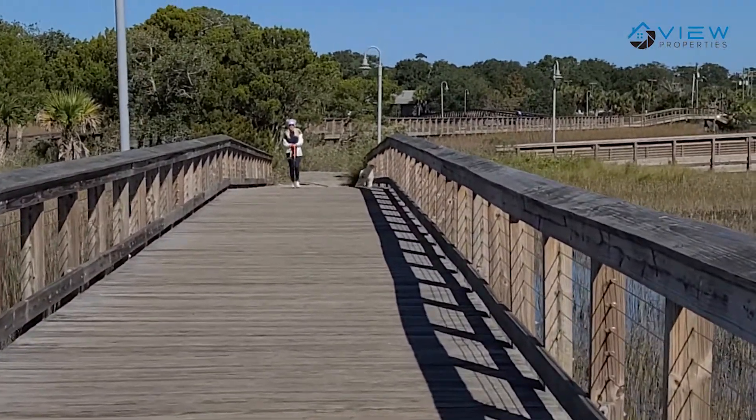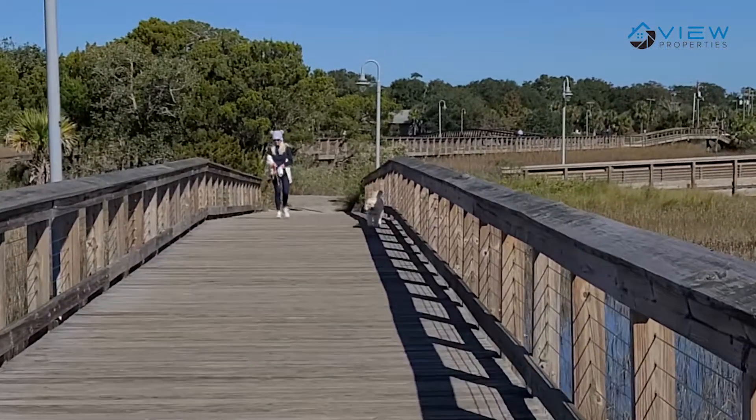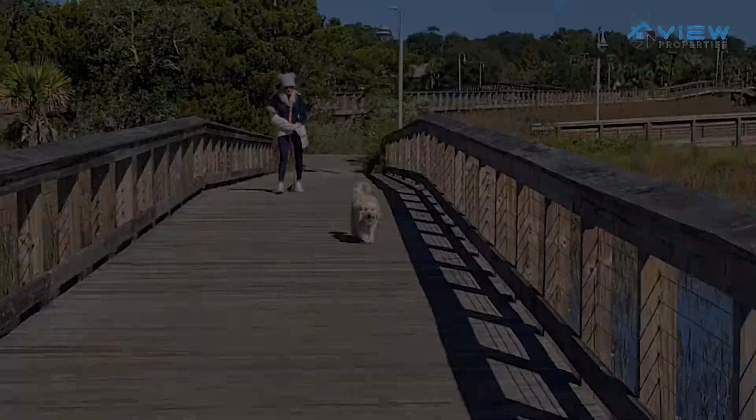I noticed a lot of people out here taking their dogs for a walk, which is awesome. There's a doggy relief station here, so please pick up after your pets.